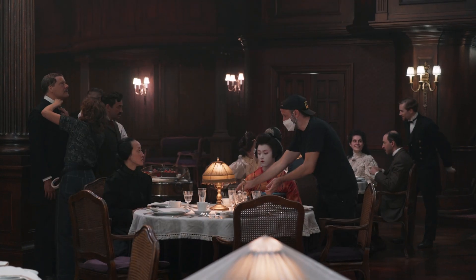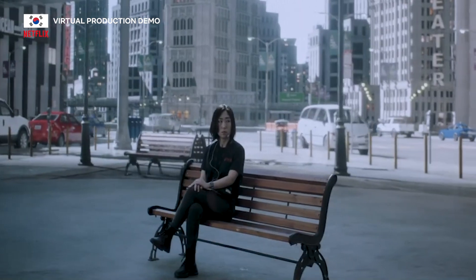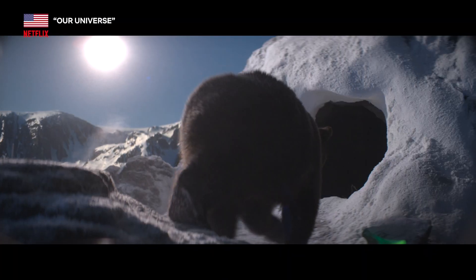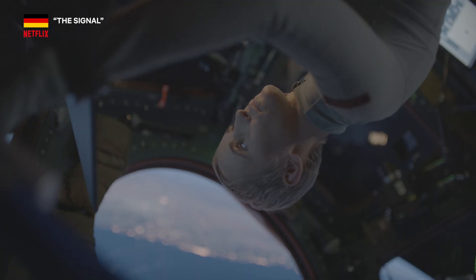Any interior scenes with a lot of interactive lighting or reflections, exteriors of cities, hard-to-get-to landscapes, caves, and spacecraft cockpits are all highly popular use cases for this type of shooting.